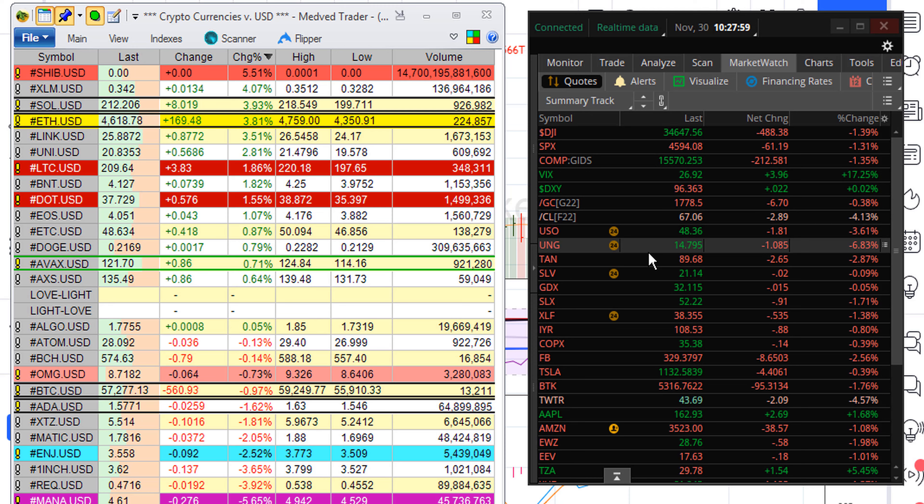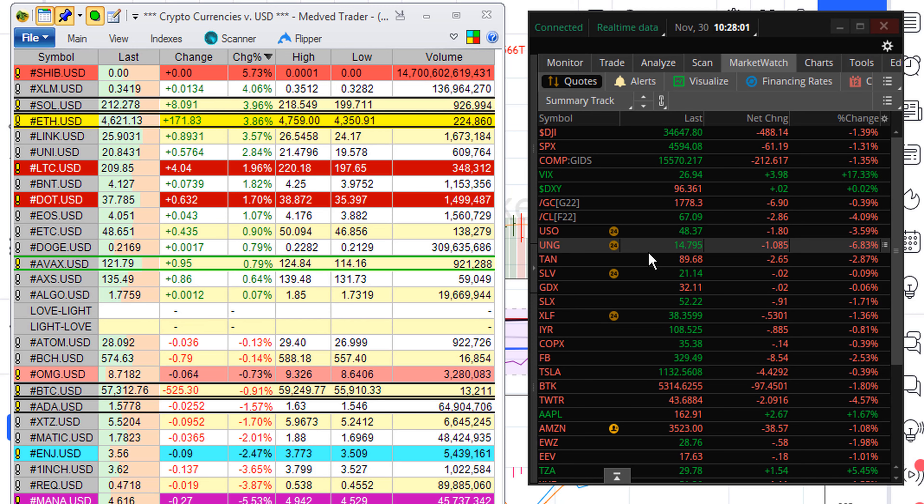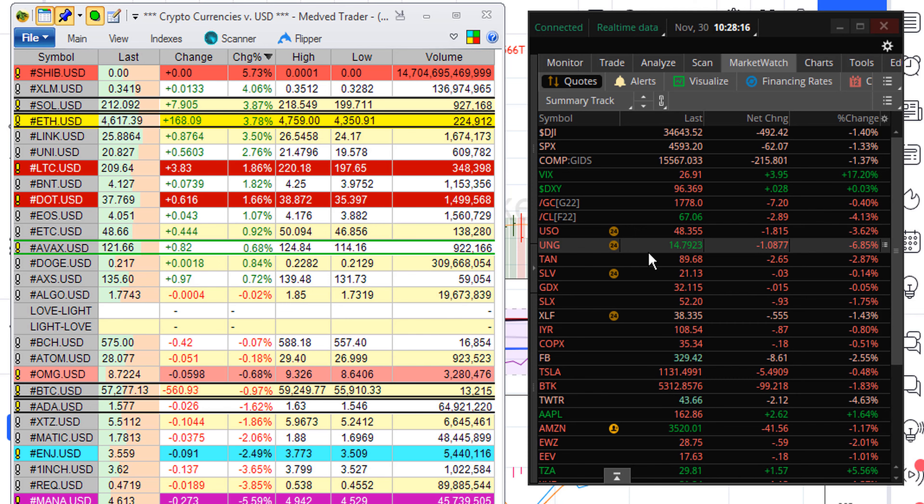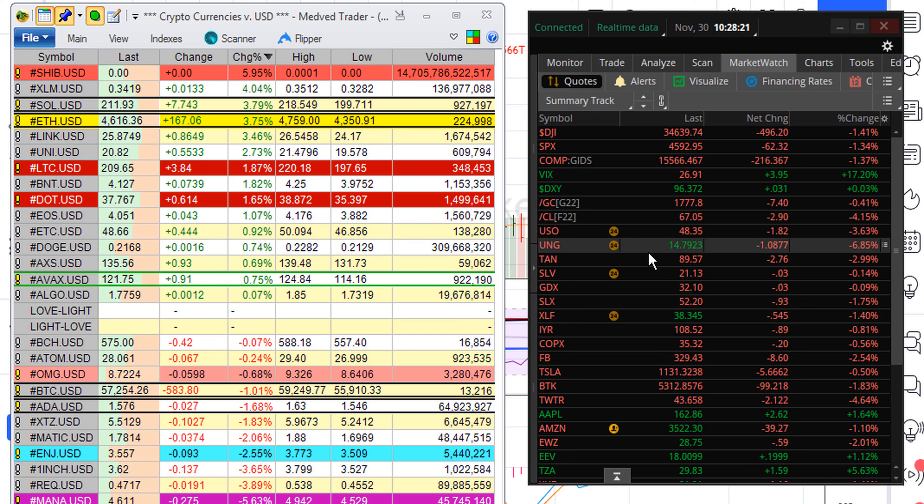I am Eric with Mwatha.com and I leave you as I found you in the love and in the light of the one infinite creator. Go forth therefore rejoicing in the power and in the peace of the one creator. Namaste.